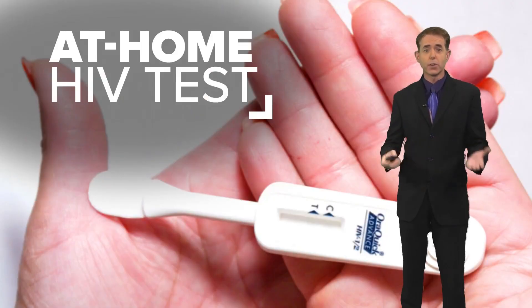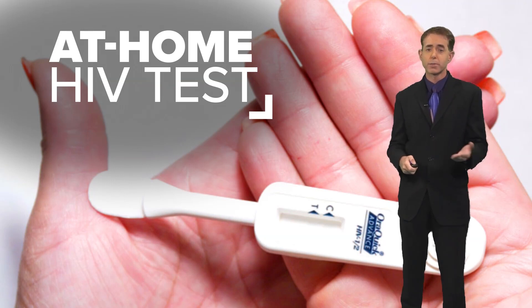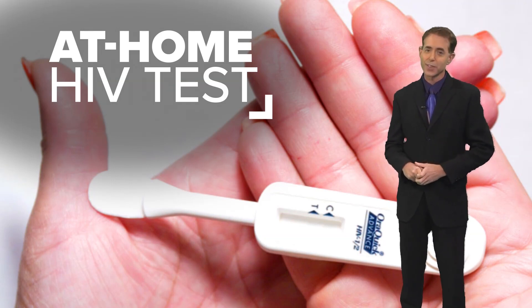OraQuick also provides a phone number in the package. So if you do take the test at home, there will always be someone to talk you through that result 24/7. Jeremy Baker, Ken's Five.